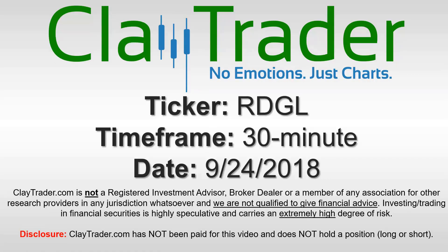Hey, it's Clay, and this will be a video chart on ticker symbol RDGL. We will take a look at the 30-minute time frame.